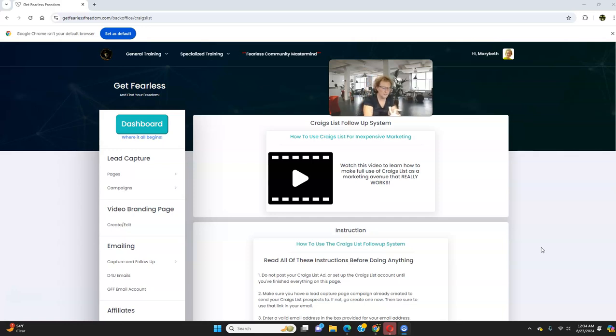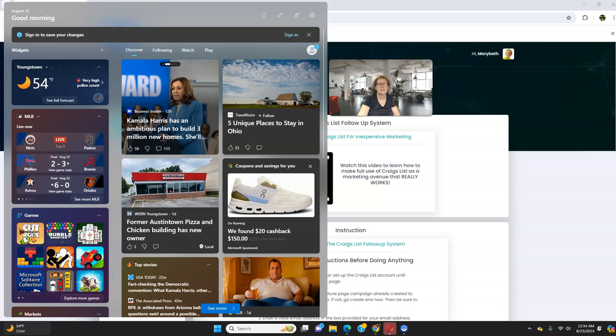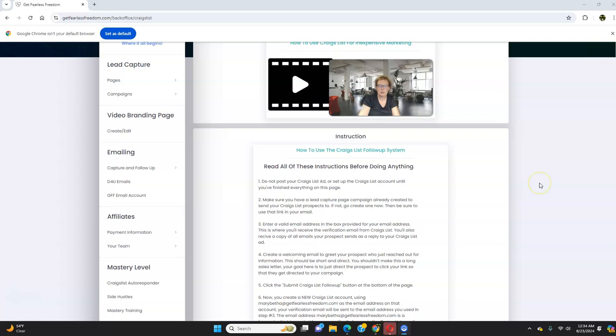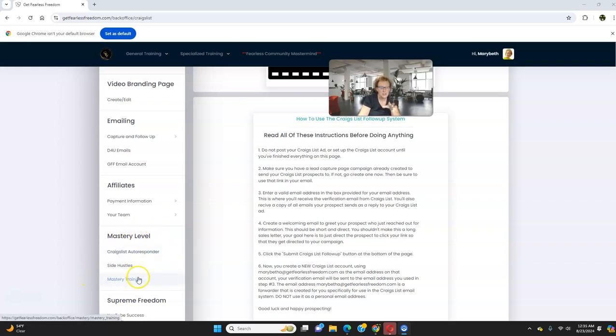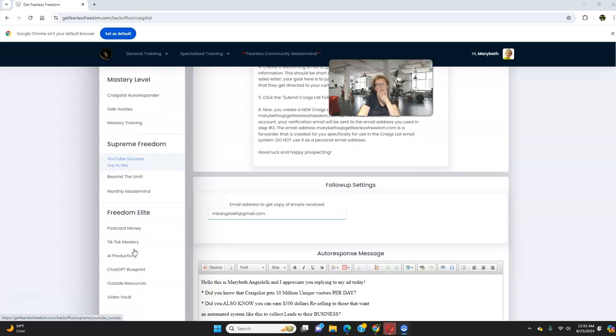If you want to do social media, there's complete training on Facebook, YouTube, TikTok, and Instagram. There's email marketing training and the done-for-you email portal — you don't have to worry about writing emails. Three clicks of a mouse and you can have your simple capture page. The Craigslist software is super easy, very functional, very cost-efficient — $5 ads. At the Mastery level you can resell it and earn $500 commissions, plus there's great Mastery training with side hustles as an extra income source. And then we've got the Supreme and the Freedom Elite — something here for everybody.